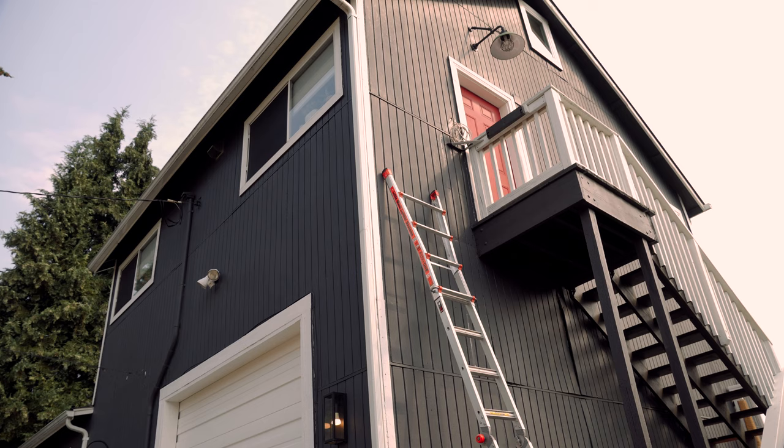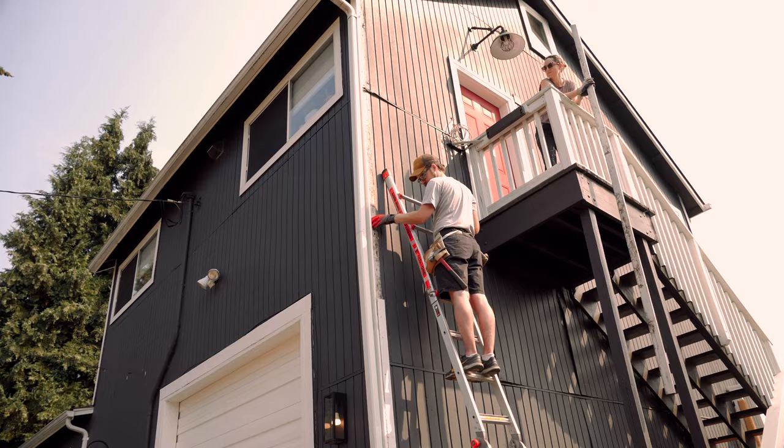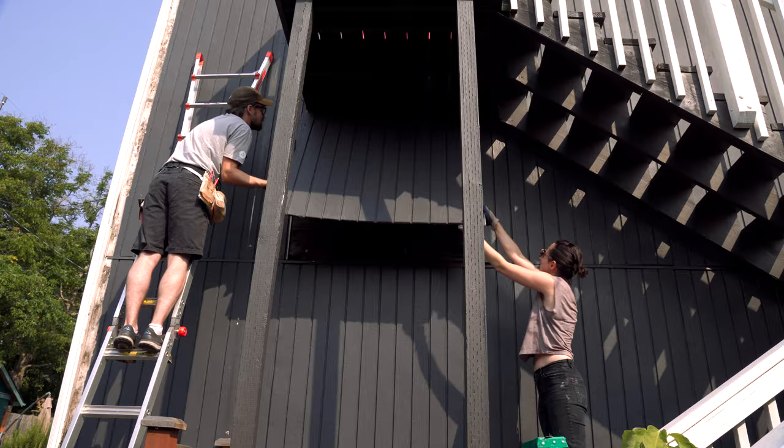The rim joist being rotted is a pretty big deal, and I didn't quite know how to fix it at this phase. One thing I knew is that I needed to get access to it to determine how much was rotted and how much needed to be replaced, so Ashley and I started pulling the siding.